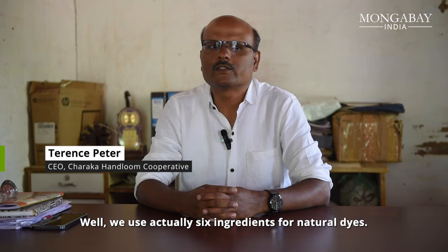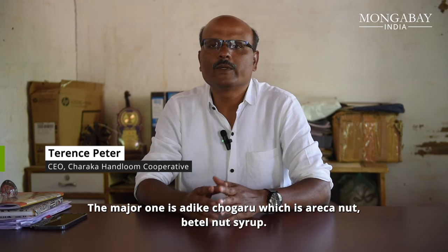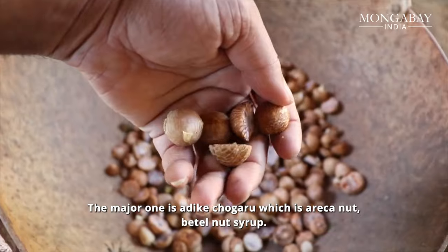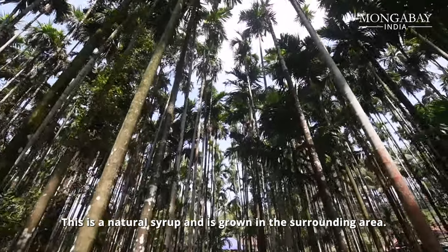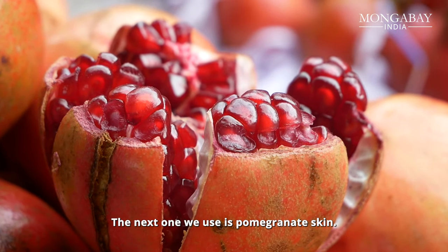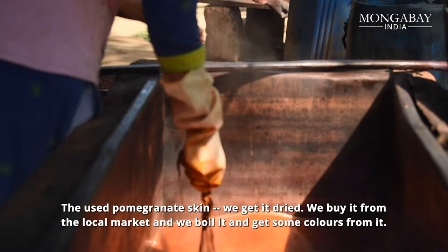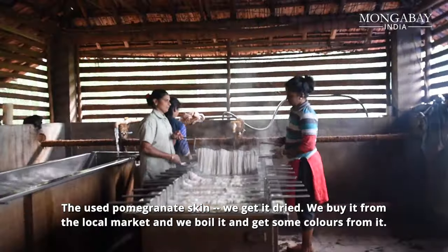We use actually six colors — six natural dye ingredients. The major one is what we call Adike Chavru, which is areca nut syrup, betel nut syrup. This is natural, grown in the surrounding area. Next we use is pomegranate skin. The used pomegranate skin, we get it dried, we buy it from the local market, and we just boil it to get color from that.